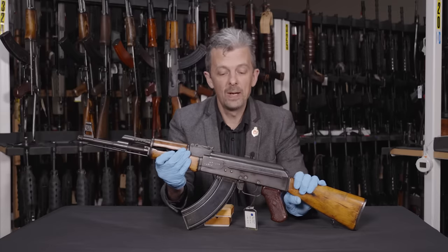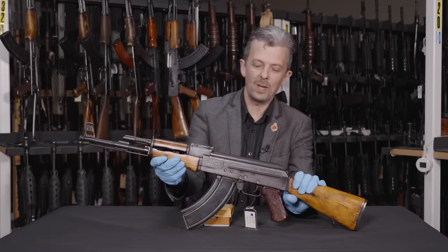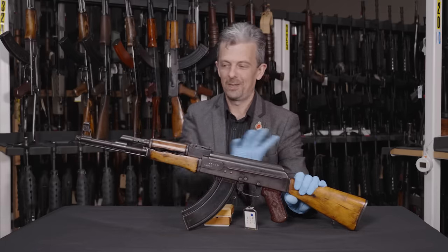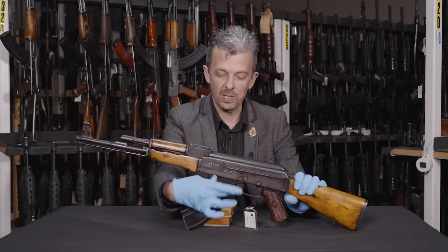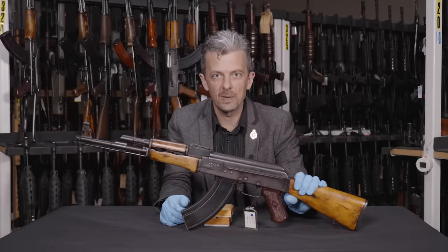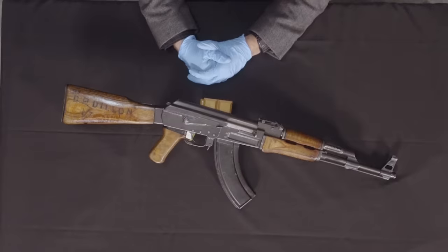That is why people will tell you there is no such thing as an AK-47. Whereas most of the world would say the opposite — they'd say anything that's a Kalashnikov rifle, especially if it's chambered in 7.62x39, the original cartridge, with this distinctive curved magazine, they'd say that's an AK-47. It kind of depends on the level of detail you're looking at.